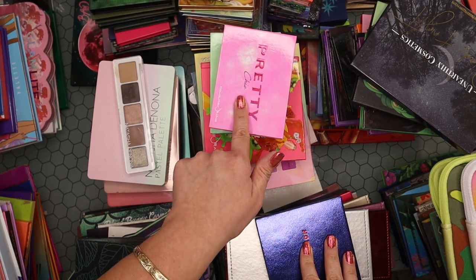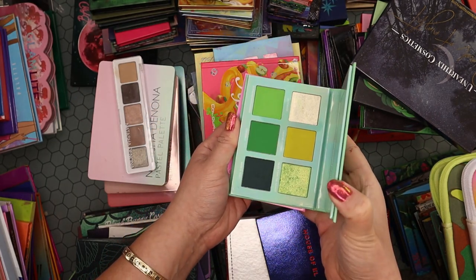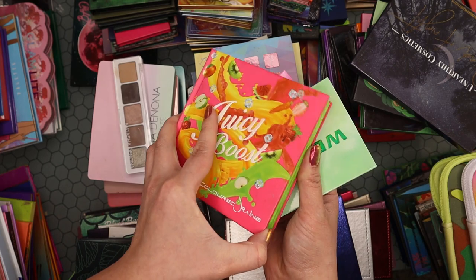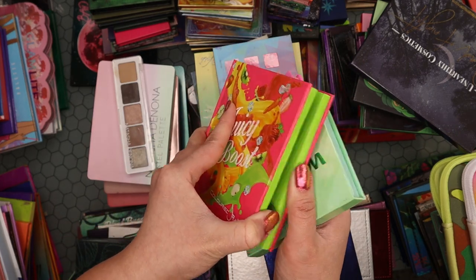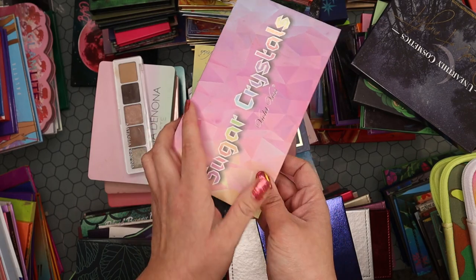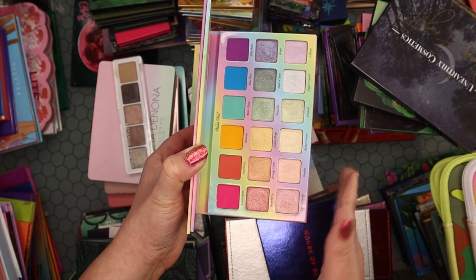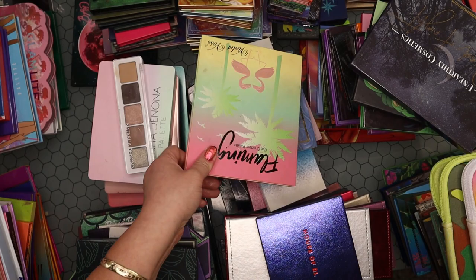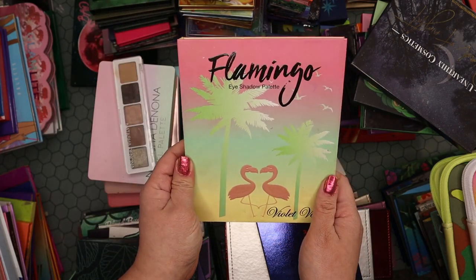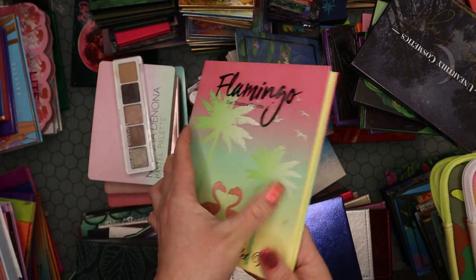My Colored Rain palettes — Pretty Chic, Wealthy Chic, and Juicy Boost are all staying. I love these little six-pan palettes. My Violet Voss palettes: the Sugar Crystals palette is definitely staying — one of my favorite lighter palettes and I use the metallics all the time. But I'm finally letting go of the other Violet Voss palette I've held on to just because of the packaging. I don't use it anymore and I haven't for a long time.